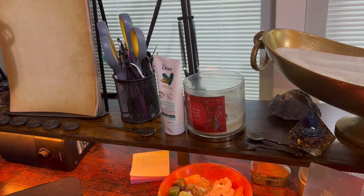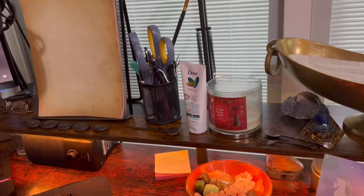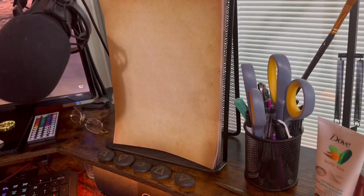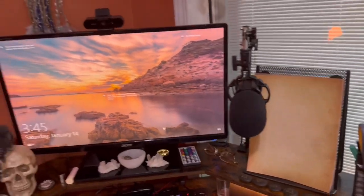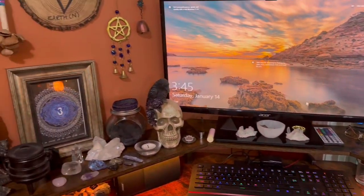Especially when you're getting older like myself with dry skin, I have to put lotion on all the time. There's also a stand for when I'm trying to type something, having it right there, and of course my computer, and then over here...